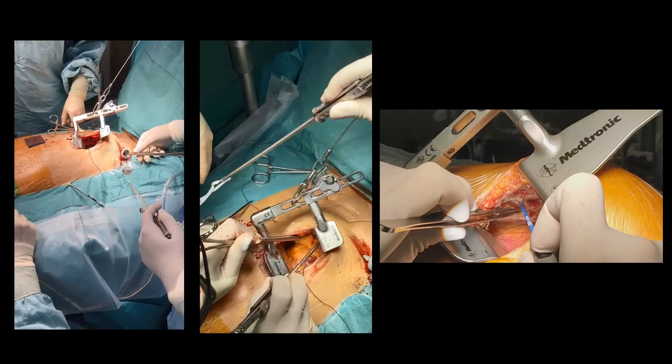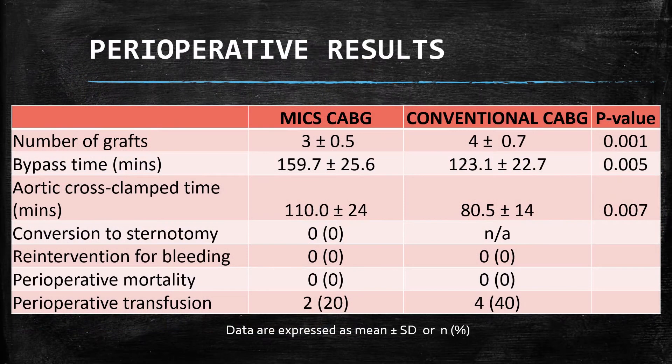This shows the layout of our procedure. Our results showed that the number of grafts is slightly less compared to conventional CABG. The bypass time and the aortic cross-clamp time are also longer, which can be attributed to early adoption of skills to perform the procedure. Even so, we had no conversion to sternotomy, no re-intervention for bleeding, and no operative mortality in all 10 patients operated so far.